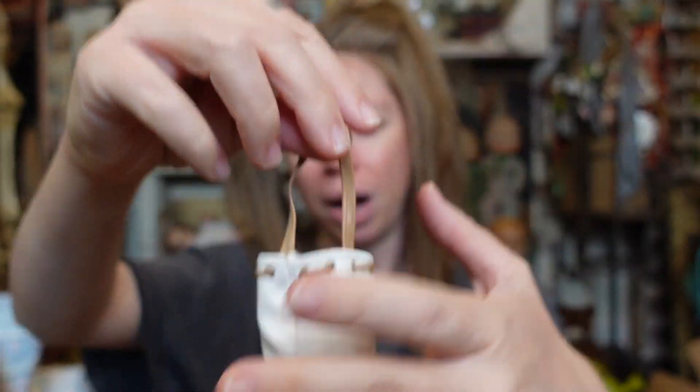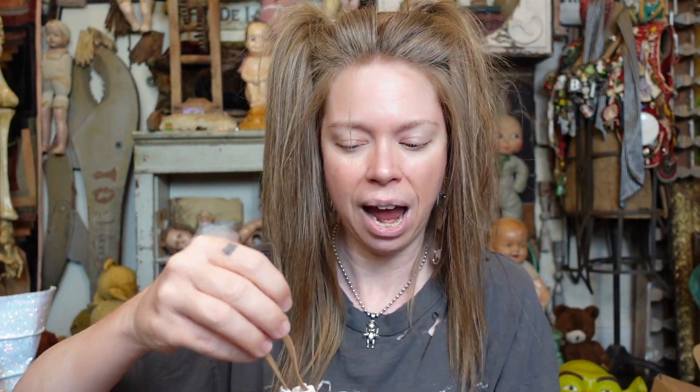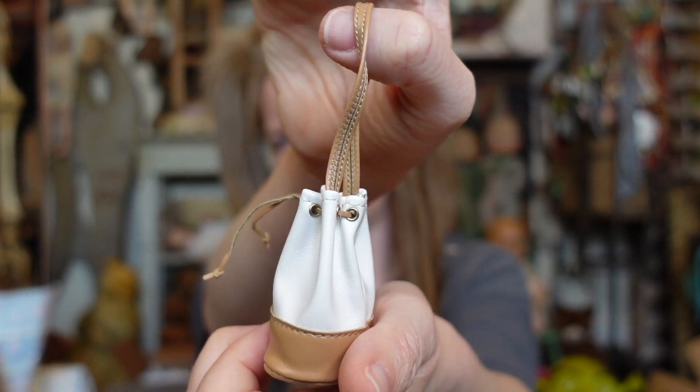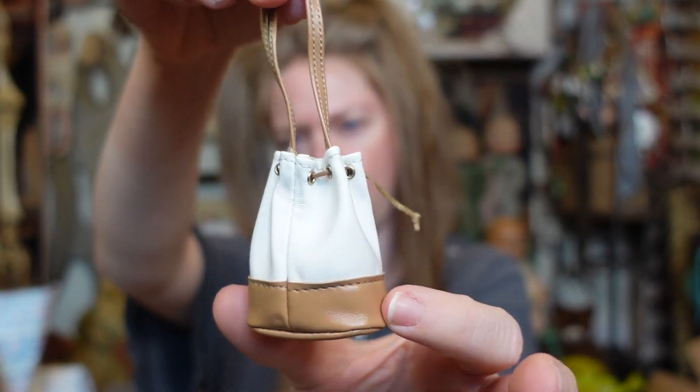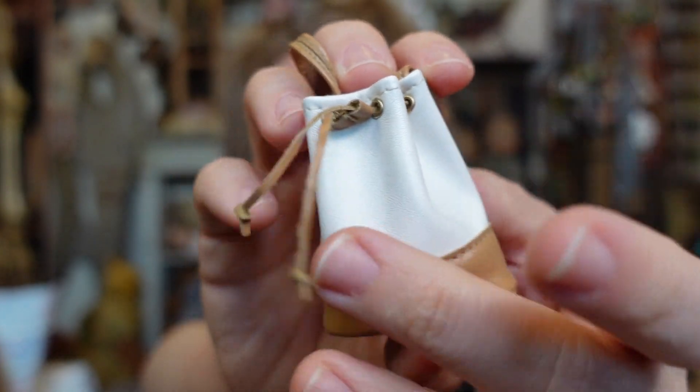It's a bucket bag — the material feels so soft. Obviously it's not leather or anything. I actually have a bucket bag like this that is Burberry — is that what it's meant to be replicating? Also, Dooney and Burke has a lot of bags like this. The drawstrings actually work!